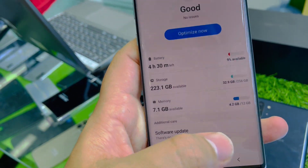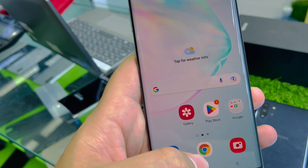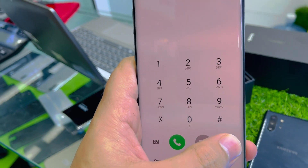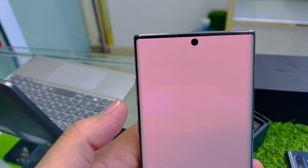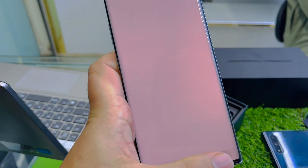It's coming with a Snapdragon processor and clean condition — nothing changed, not opened, no repair done. Here you can see the screen: no shade, no dot, no spot. Clean as new.